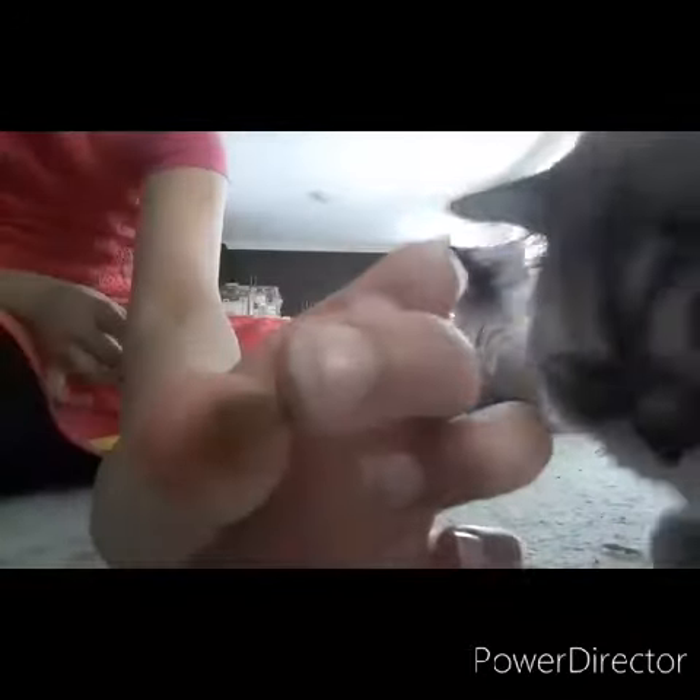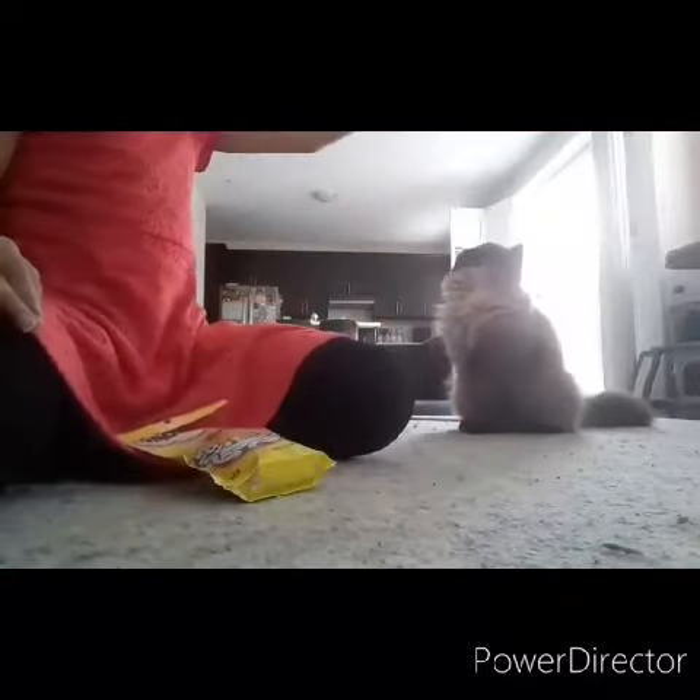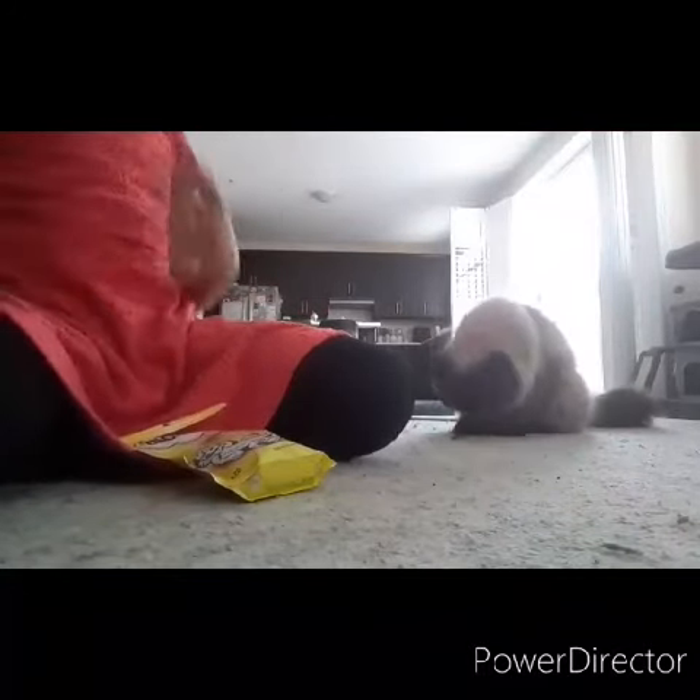Take a treat out of your bag and hold it up. Your hand should be close, but make sure the cat can see it. Hold it up and the cat will give you a high five. Make sure you give the treat after.